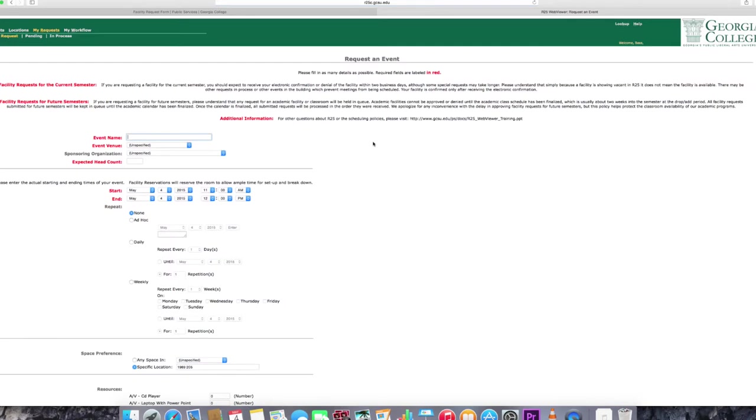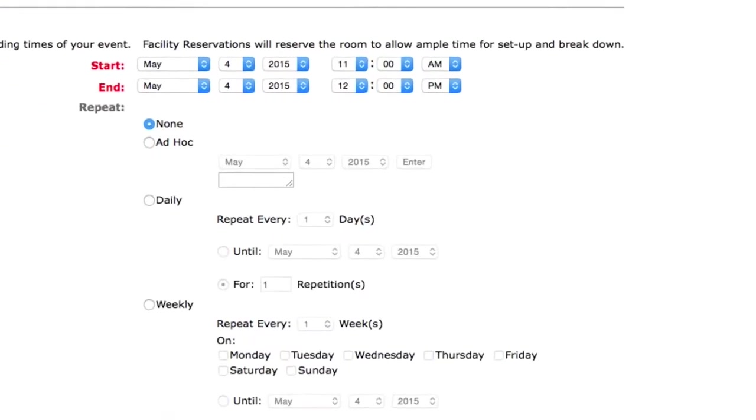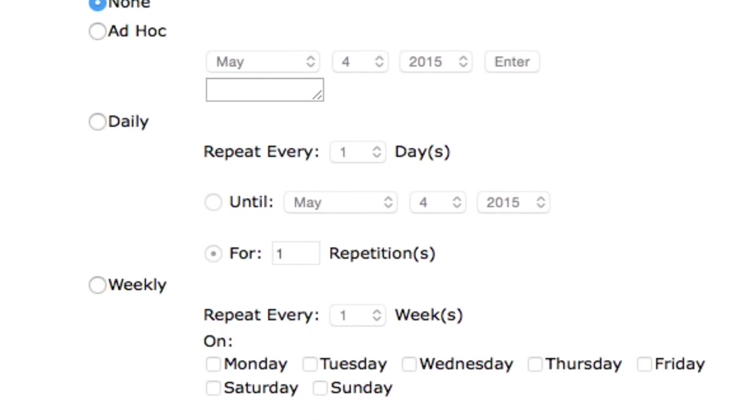But what do you do if you need the room every week? No worries. Simply select the daily bubble if you need to meet for a certain amount of time each day, or the weekly bubble if you need to schedule a reservation each week, and then fill out the appropriate information. Sounds shrimp-al enough. Will you stop it with the stupid fish punts? I'm just squinting around.